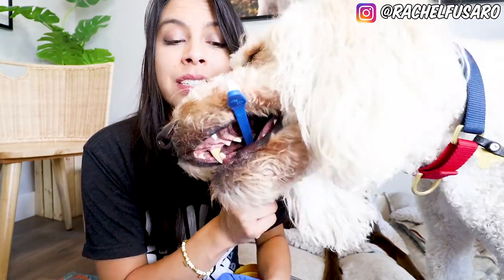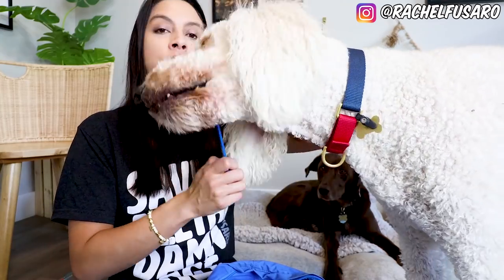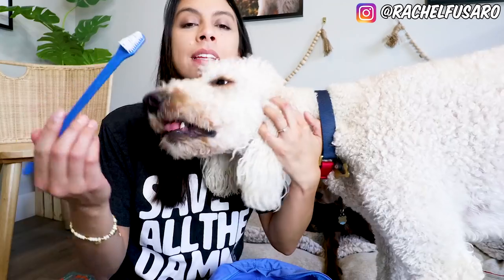A toothbrush — this is a puppy essential, a new dog essential, a foster dog essential. You need to start brushing your dog's teeth and getting them used to it from day one. That is my humble opinion. Even if you're feeding your dog a really healthy diet, this is important because dental health is directly correlated with internal health and heart health. Getting them used to brushing their teeth is huge.